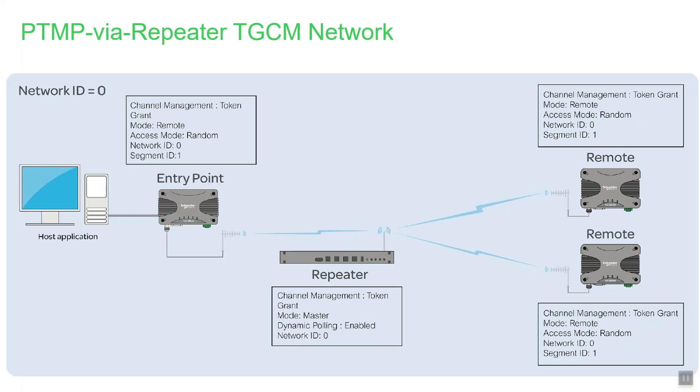Here is a point-to-multipoint via repeater system. In this case, the TGCM master radio is the repeater, which is the central radio in the system. The system is operating with a network ID of 0. All other radios in this system, including the entry point radio, are configured as TGCM remotes, communicating with the TGCM master using network ID 0.